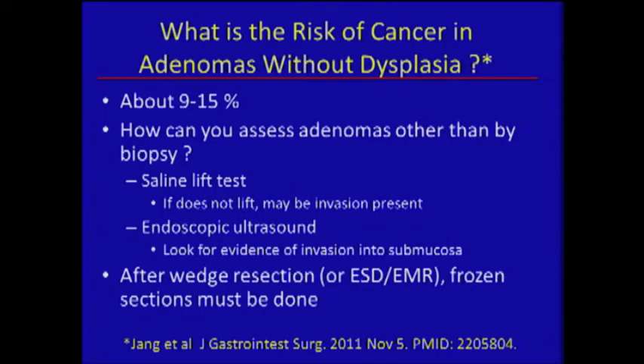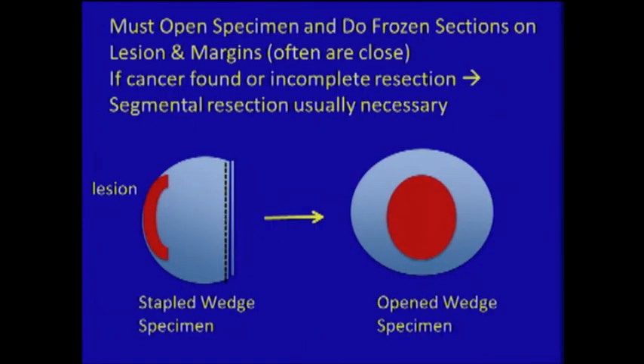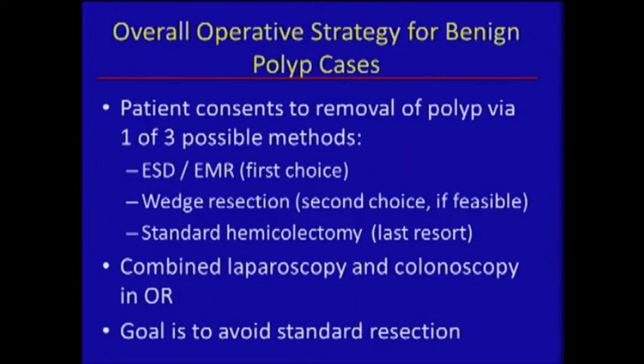You can also use endoscopic ultrasound. After wedge resection, it's important to open the specimen and do thorough multiple frozen sections — both for margin and to see if cancer is present — so you can change your plan and proceed to resection if necessary. The specimen is stapled off and usually the lesion is very close to your staple line, so you want to make sure you've gotten it.